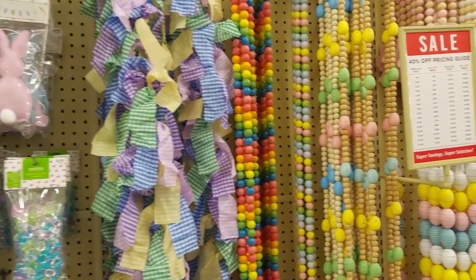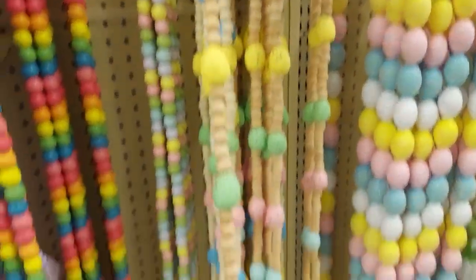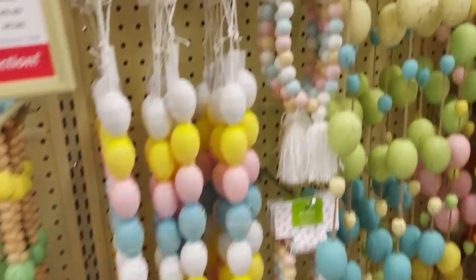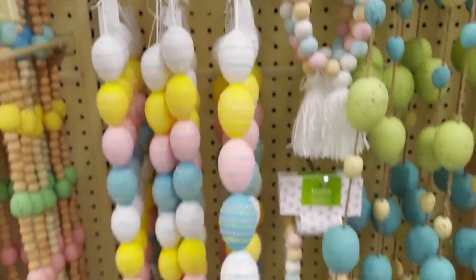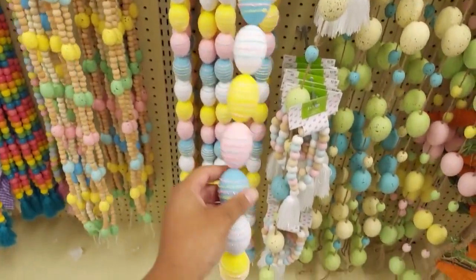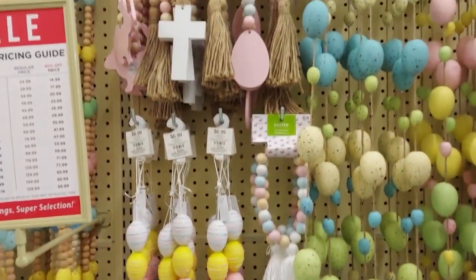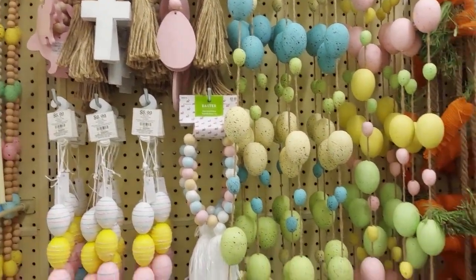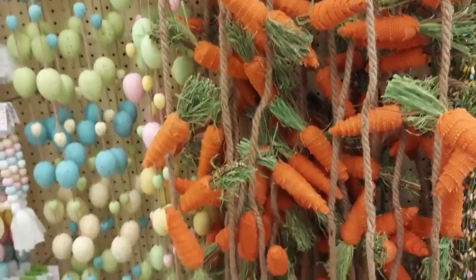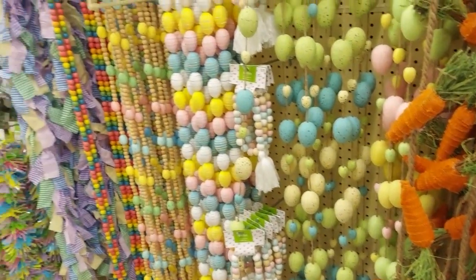And here's some more Easter related items. These beaded garlands with Easter eggs are really pretty — not really my thing, but they are really pretty. I think they would be great on a mantle if you are decorating for Easter. I like that they threw in these carrots just to switch it up a little bit with the color theme, and they're a little more rustic looking, which is nice.